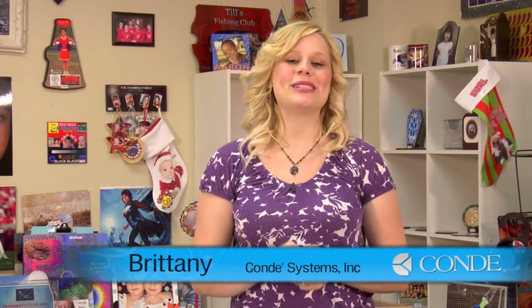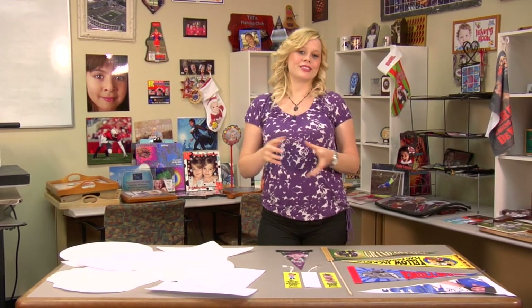Hi, I'm Brittany with Condi Systems. Over the past couple weeks, you may have seen some of our recent videos showing the different products and services we offer here at Condi. Today, I'd like to introduce you to our new felt product line.